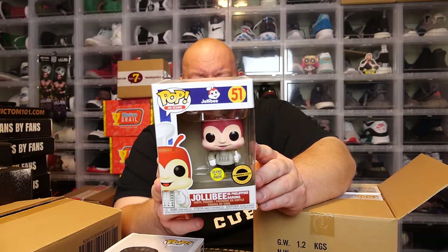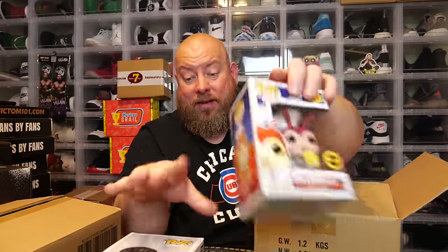Number two — it's the Jollibee Pinoy and Proud. It says Philippine Barong exclusive, Hobby Stock, glow in the dark, tank edition. It's got a couple of window scratches but that's not bad. That's pretty good. First two together are probably 50 bucks at least.